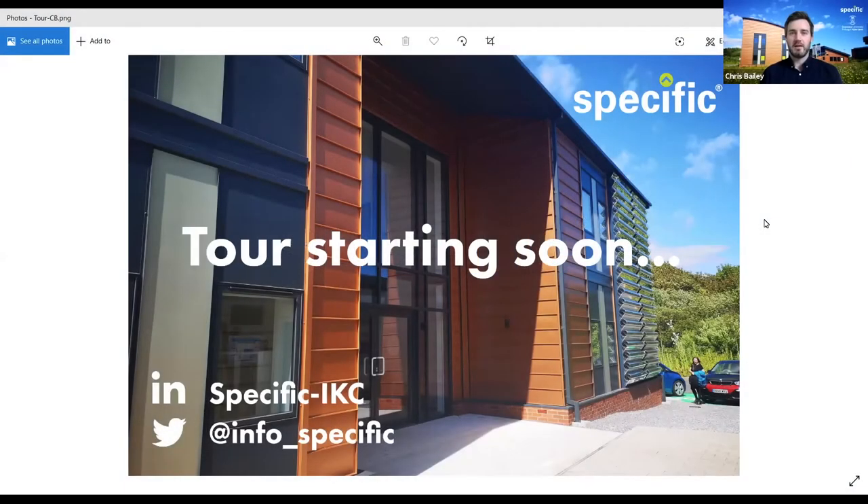My name's Chris Bailey, I'll be your host today. I'm a business development executive with SPECIFIC, a research and innovation knowledge center based at Swansea University. We look at all things to do with what we call active buildings — generate, store, and release technologies on buildings — covering solar, heat storage, thermal systems, battery technology, building integration, and a multitude of things.